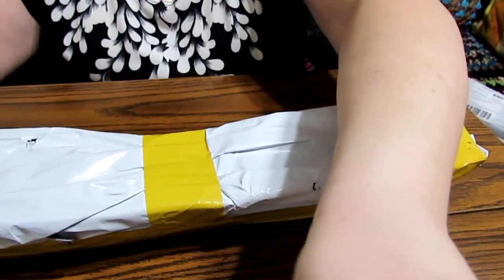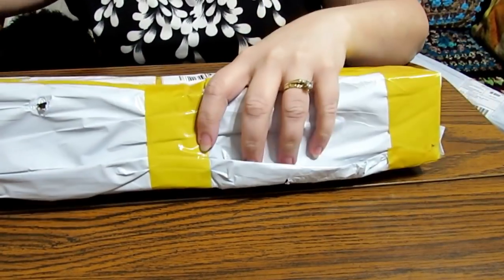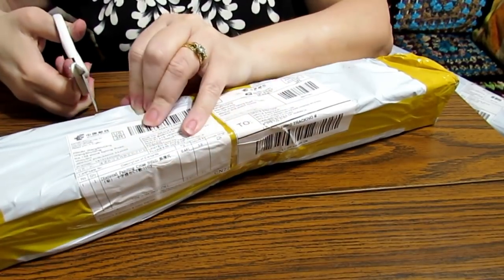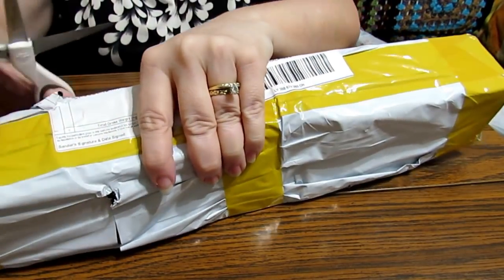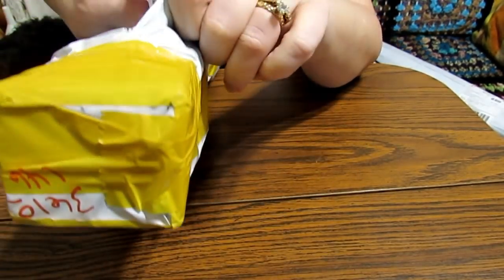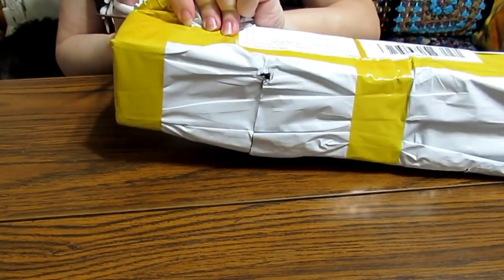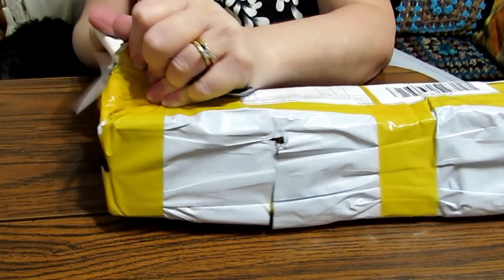This package right here is a little bit squished. I believe this was the one that was stuck in Chicago for so long, and look, there's even a little hole in my package. I don't know what was going on there, but I'm going to open it and see what everything looks like. Let me get my little sharp scissors and cut around — there's a lot of tape to cut through. There we go.